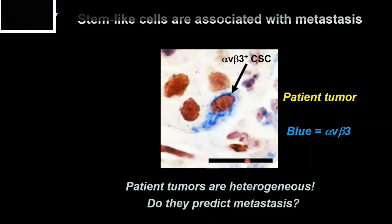We asked if these stem-like cells might predict metastasis. If a patient tumor had these cells, would that patient go on to form metastasis? Indeed, we found that 84% of those patients ended up developing metastasis. So this marker was quite good at predicting metastasis.